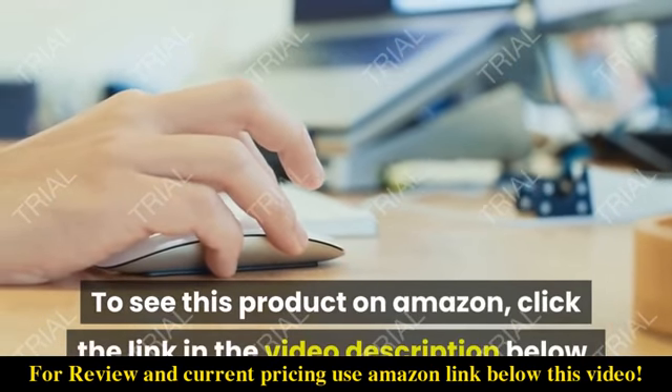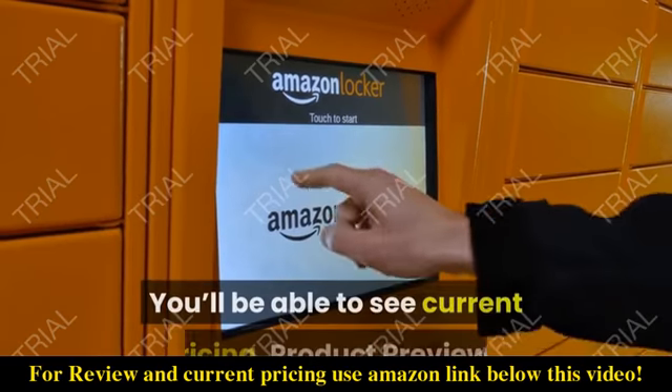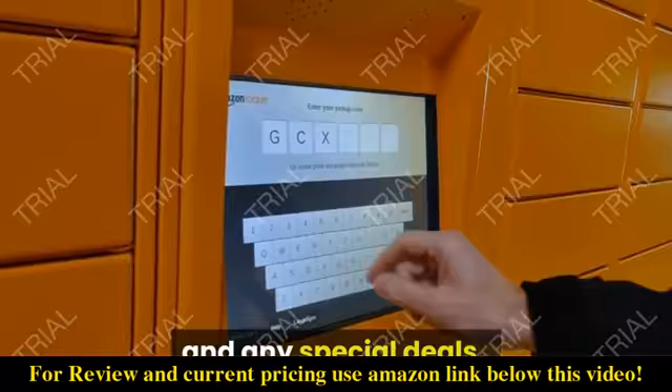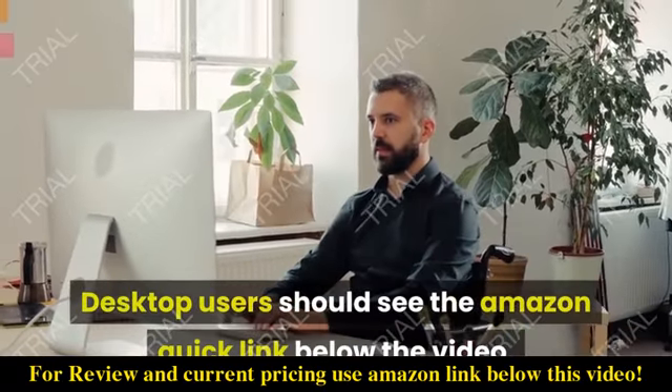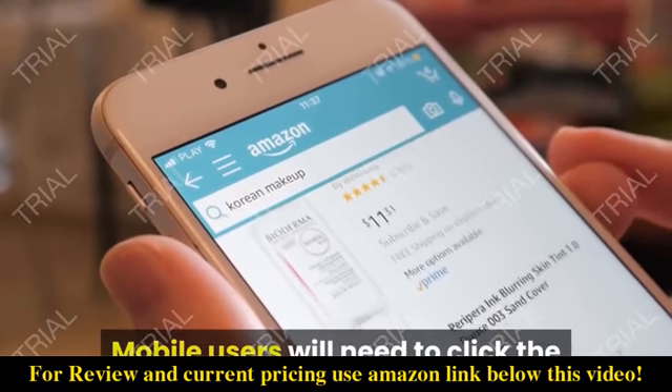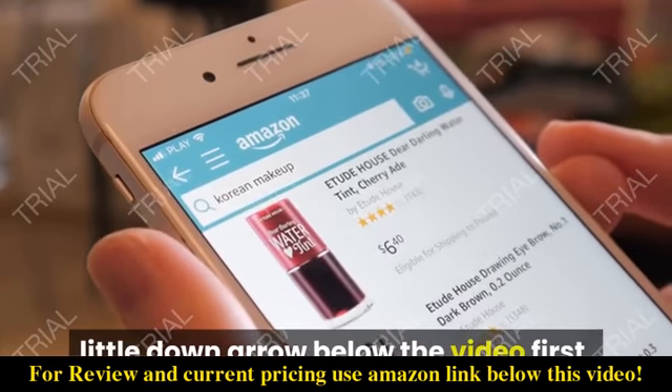To see this product on Amazon, click the link in the video description below. You'll be able to see current pricing, product previews, and any special deals. Desktop users should see the Amazon quick link below the video; mobile users will need to click the little down arrow below the video first.